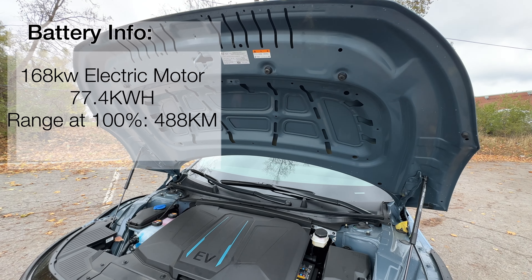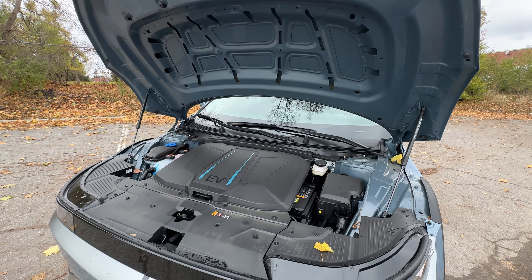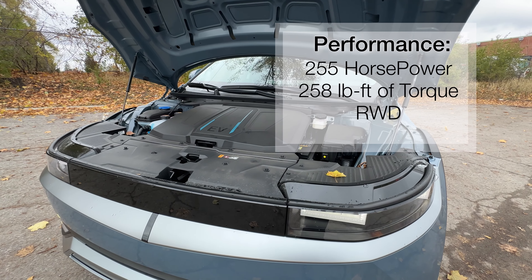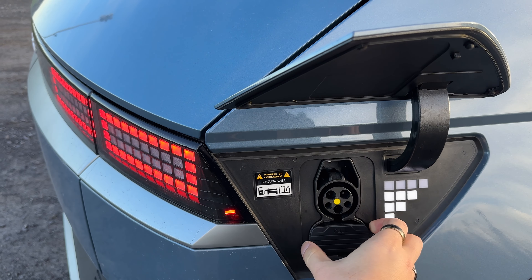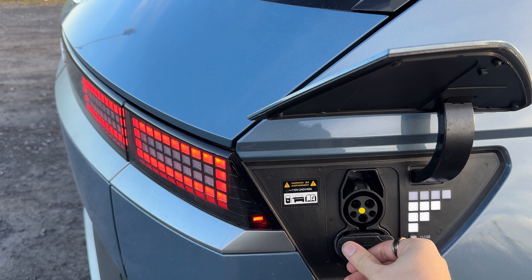Let's talk about battery and performance quickly. We have a 168 kilowatt electric motor and a 77.4 kilowatt-hour battery that's good for 488 kilometers. Rear wheel drive does get a little bit more kilometers than all-wheel drive, which is nice. All that combined gives us 225 horsepower and 258 pound-feet of torque, which isn't too bad.